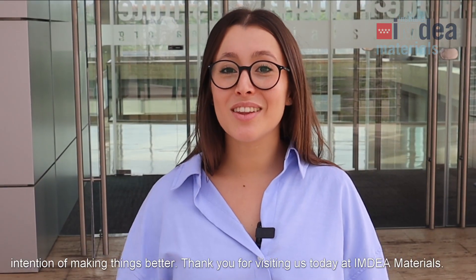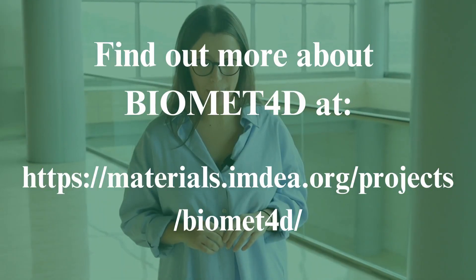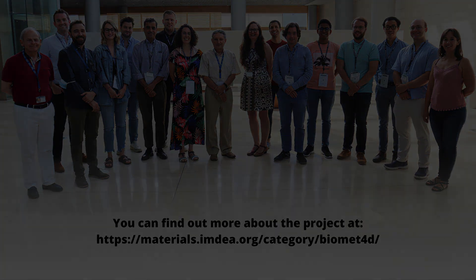Thank you for visiting us today at Indera Materials. If you want to see more things about the Biomed4D project, just go to the link. I'll see you next time.